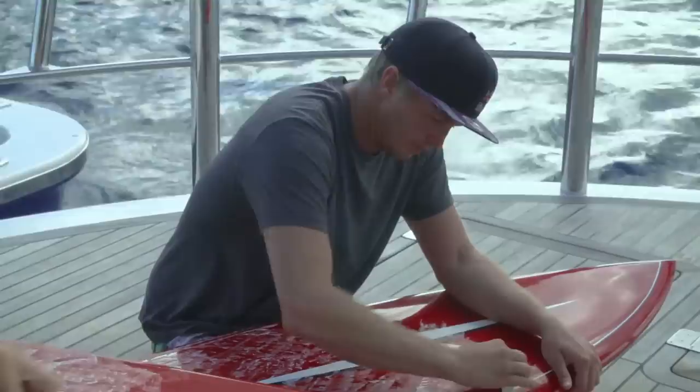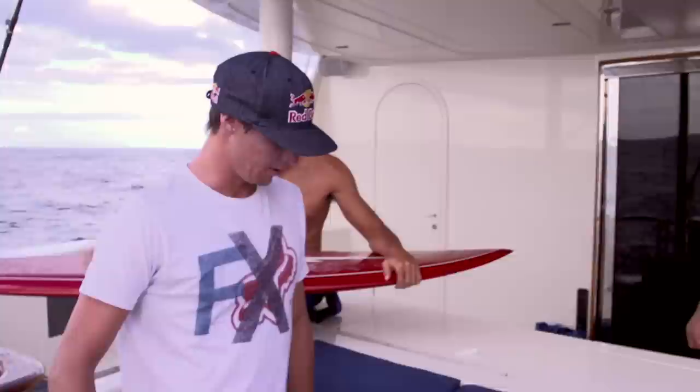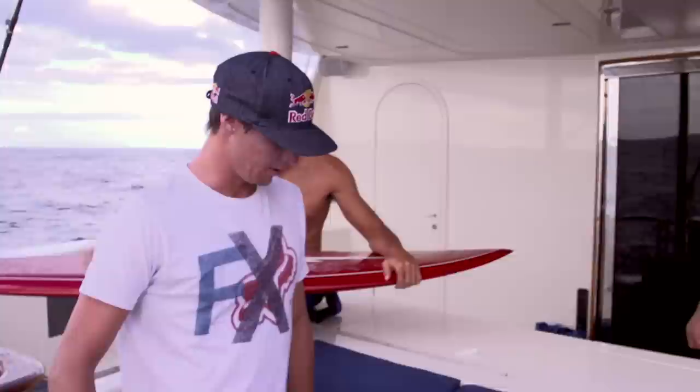Waxing the Jerry Lopez board was a strange feeling — it wasn't like waxing any other board in the world. Jerry shaped this board, Jerry's signature is on this board, and Jerry put his heart into shaping these boards for us. Probably the most special board on the boat; the fact that he was able to hand shape those boards for us today is pretty cool. Definitely, he's in a very small group of people that I look up to.